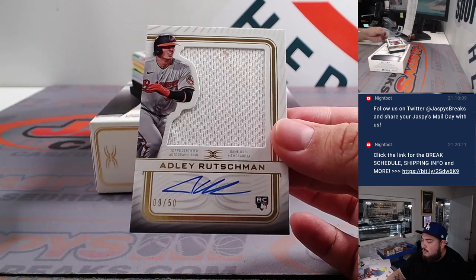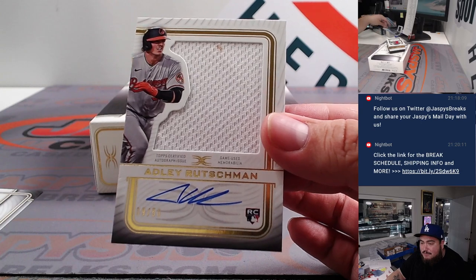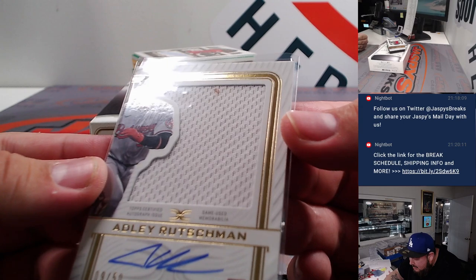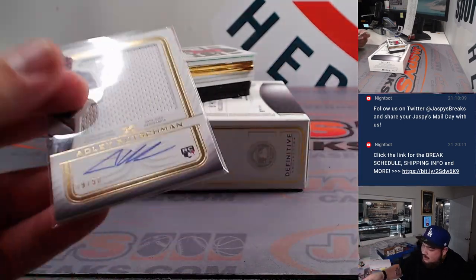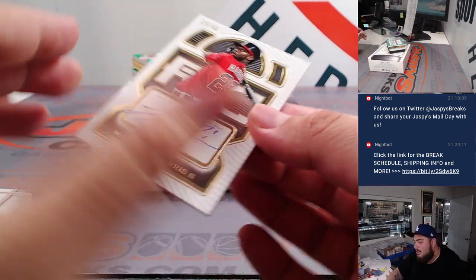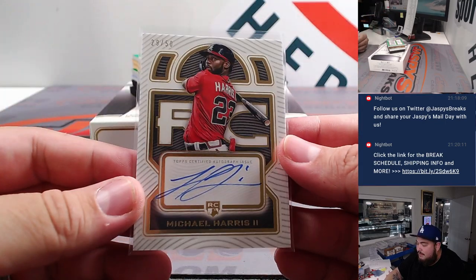First one — how about an Adley Rutschman, 9 out of 50, going to Mark. Kind of looks a little dirty, doesn't it — says game used. And back-to-back rookie hits: Michael Harris on this one here for Alan, numbered out of 50.